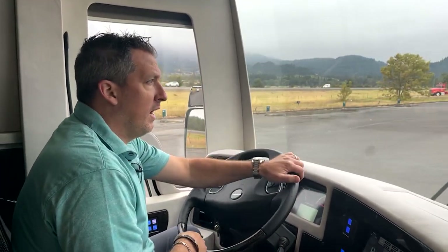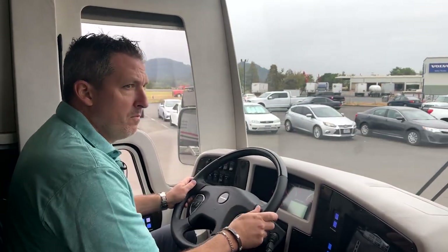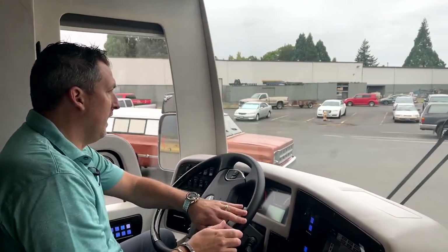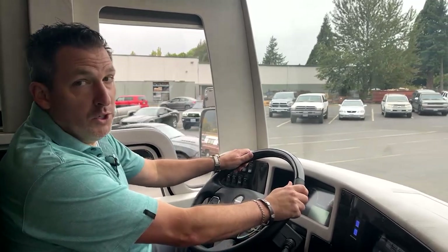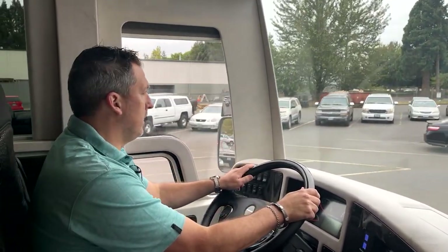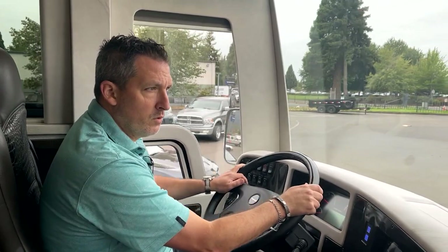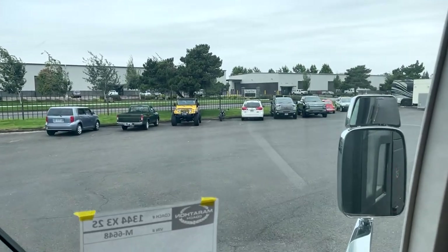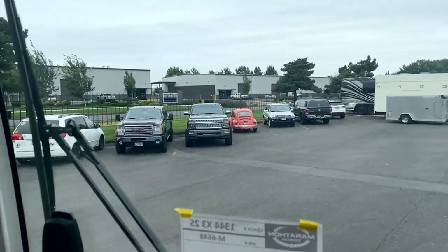Wait till we get into it — John pointed out to me before we went live that the rear closet door is really pretty. We're going to get back there, throw the two slides out, and take a look. I just wanted to drive it around the building. And look at that old Volkswagen bug — someone's got a super beetle out here, looks like a burnt orange reddish one. Someone from our paint team's got a little super beetle. I like it.